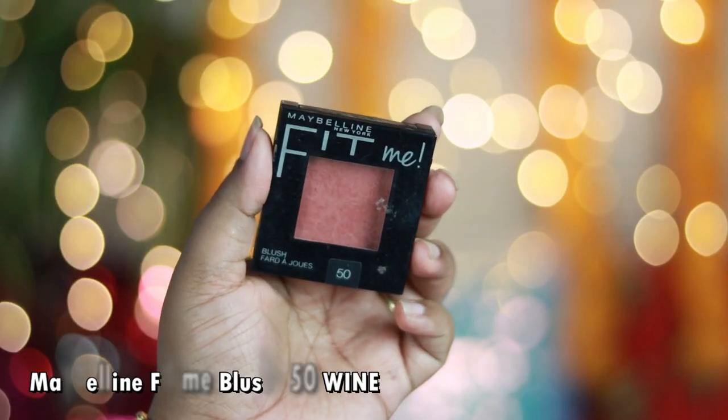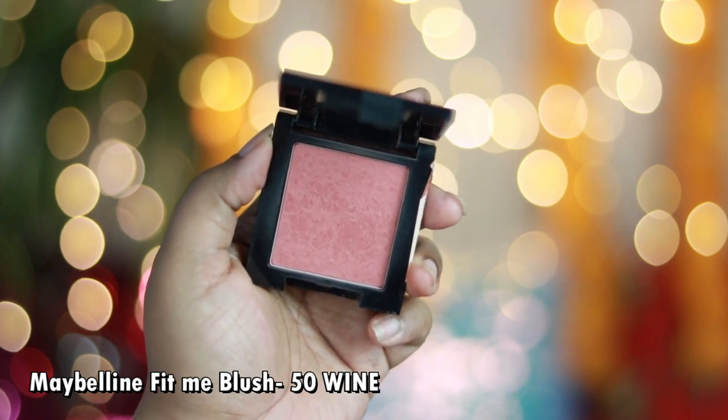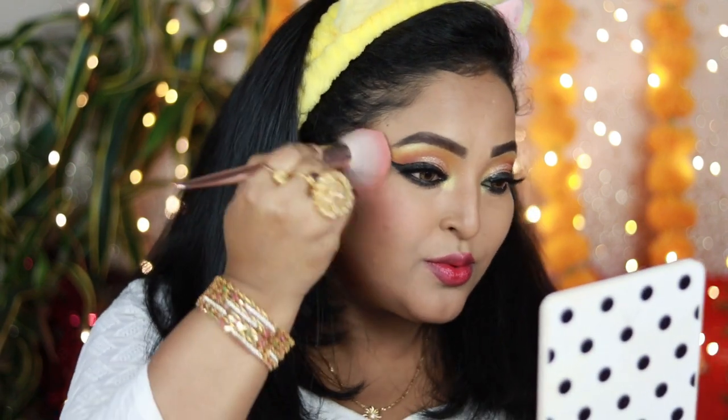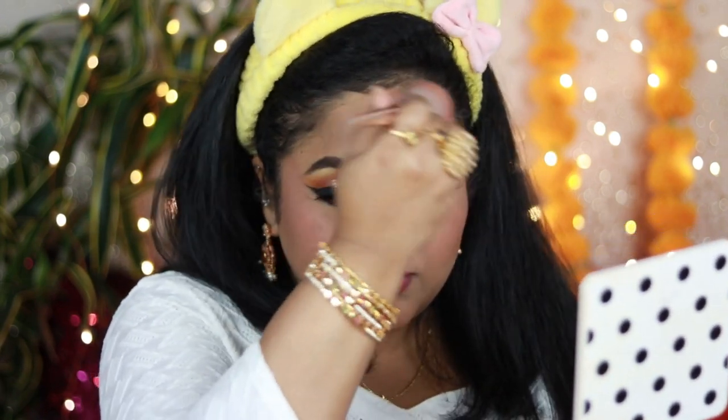For blush I'm using the Maybelline Fit Me Blush in the shade Wine — a beautiful deep dusty rose color perfect for Indian skin tones, especially for dusky to deep skin tones, as it shows up really well. It has a little bit of glow which makes it perfect for festivals and special occasions. It's a beautiful, affordable blush you should definitely try out.